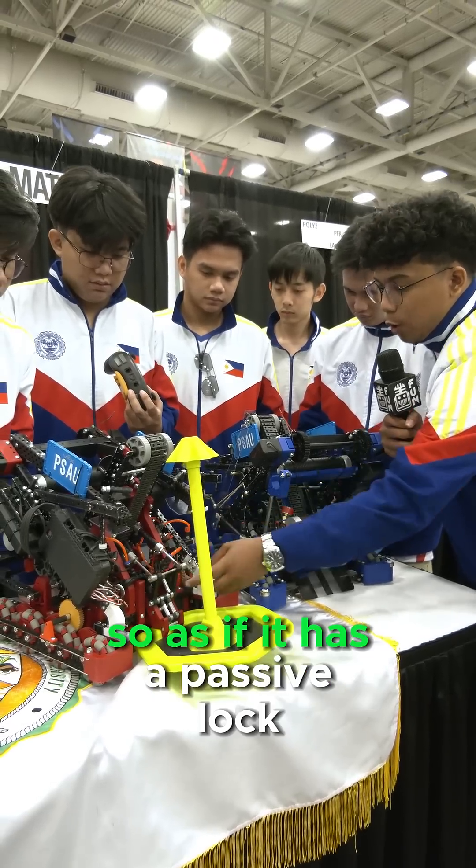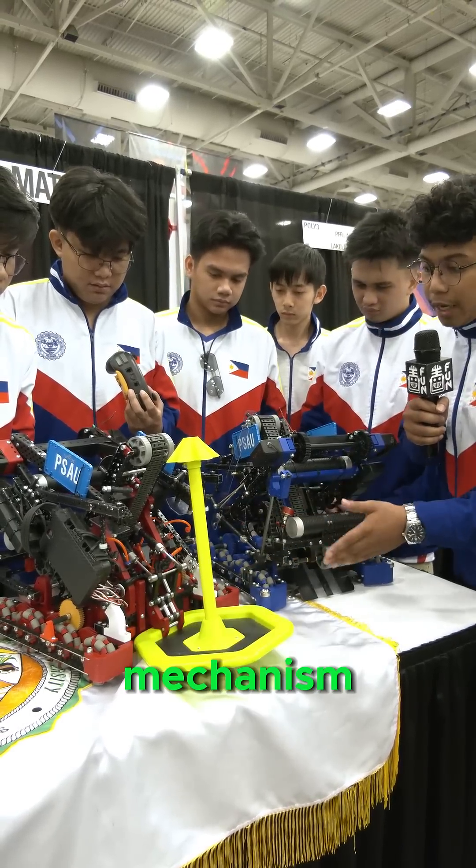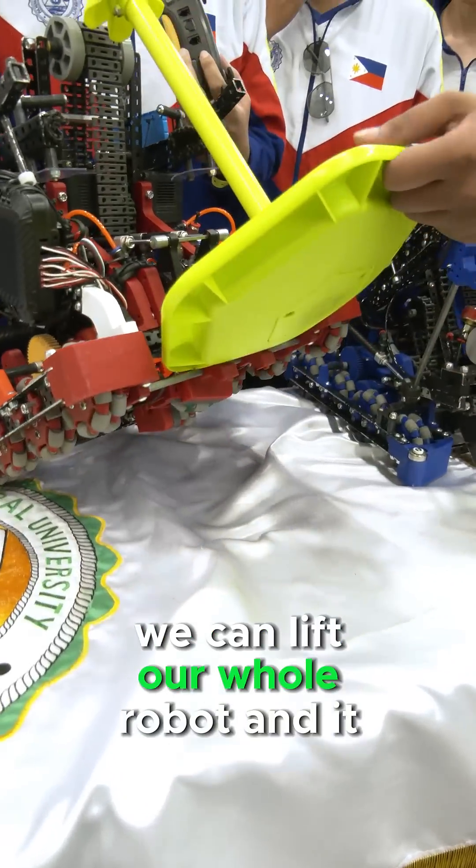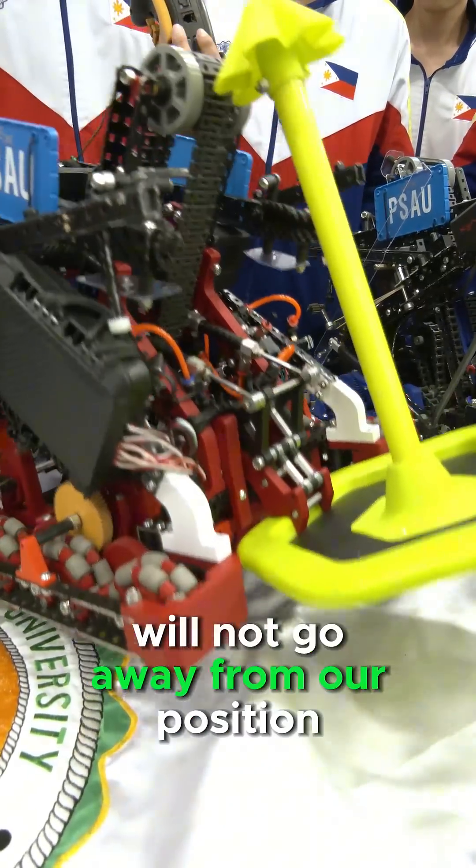Afterwards when we were going to Worlds we made sure to improve it, so it has a passive lock mechanism wherein it makes our Mobile Goal more secure. You can see we can lift our whole robot and it will not go away from our possession.